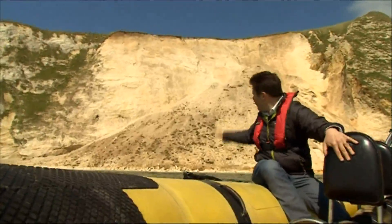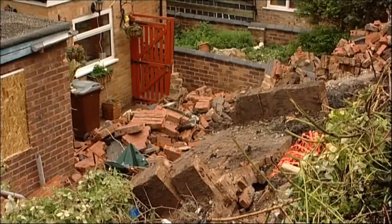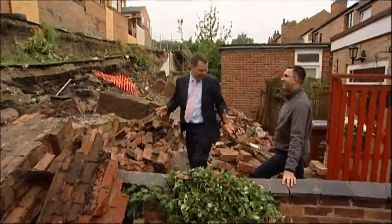If we'd been here earlier this week, that cliff would have been green. Suddenly the road slipped down about seven feet at one go. This is what's left of our garden. Staggering, actually.